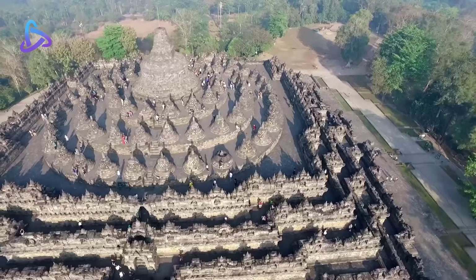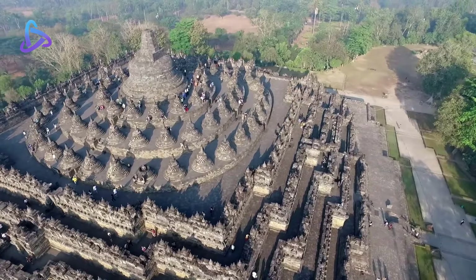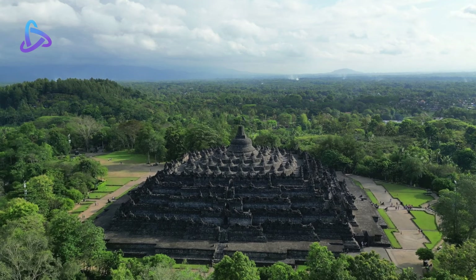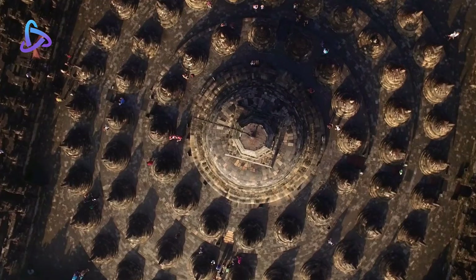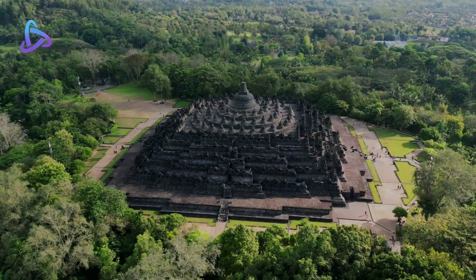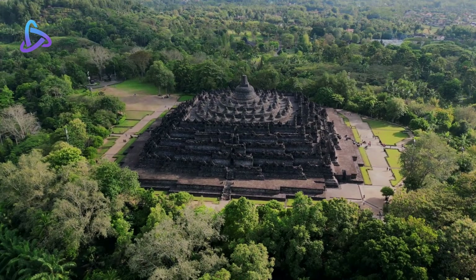The central dome is surrounded by 72 Buddha statues, each seated inside a perforated stupa. The monument guides pilgrims through an extensive system of stairways and corridors, with 1,460 narrative relief panels on the walls and barriers. Borobudur has one of the world's most extensive collections of Buddhist reliefs.